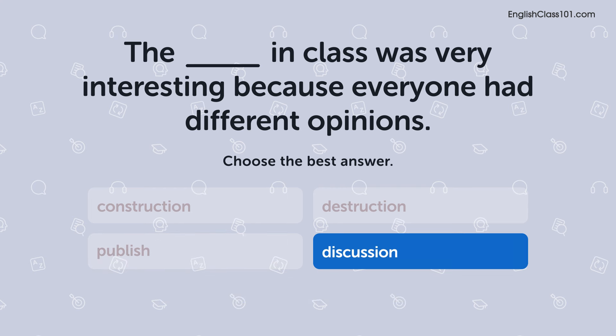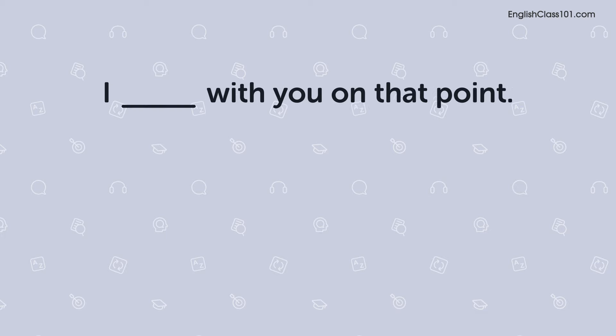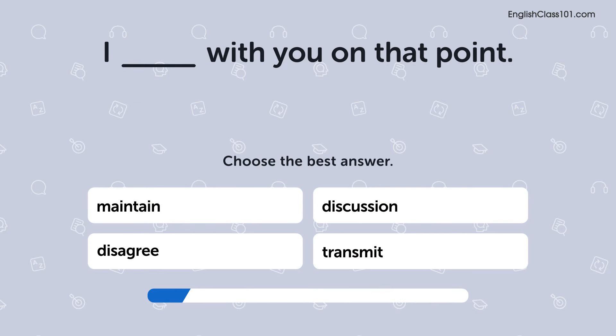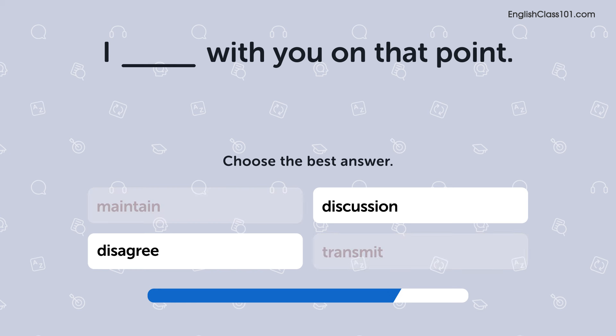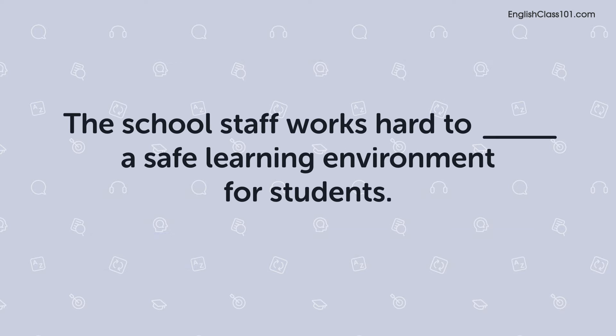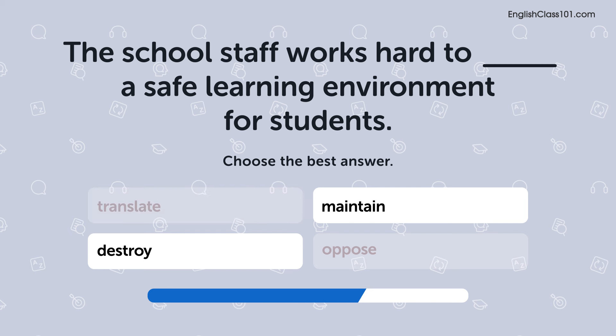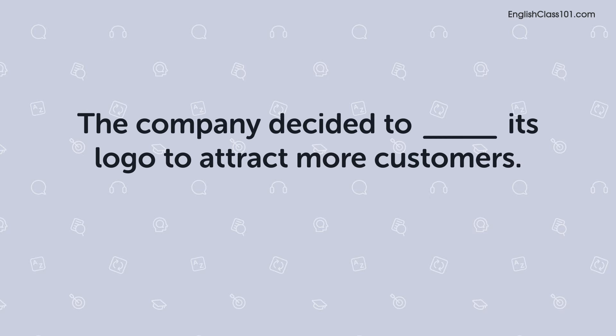Discussion. Disagree. Discussion. Maintain. Discussion.